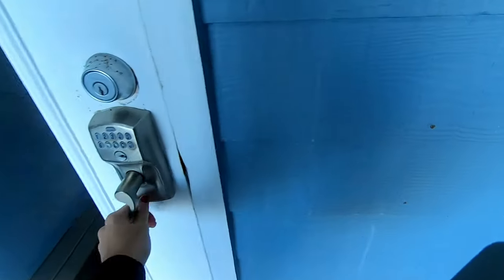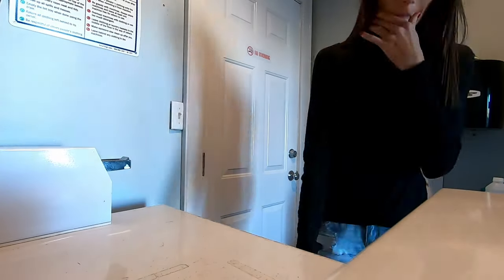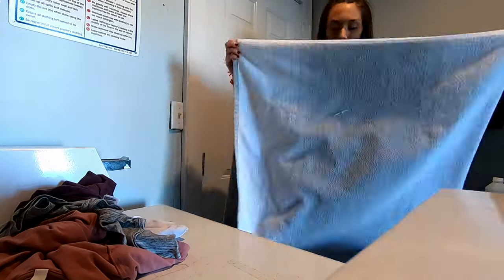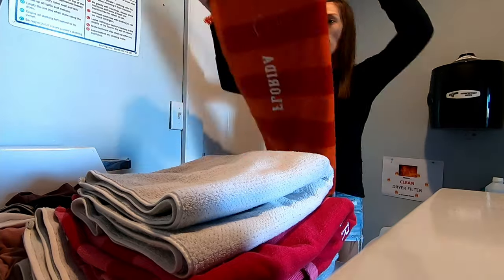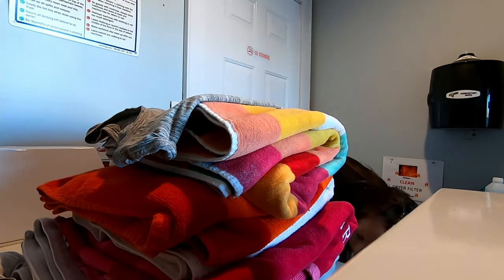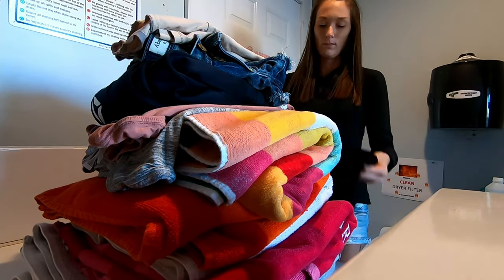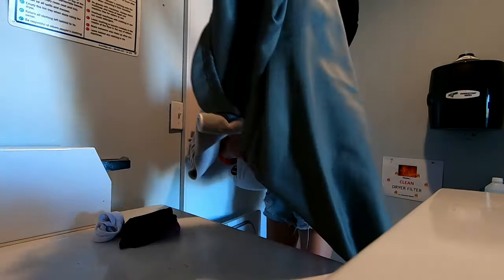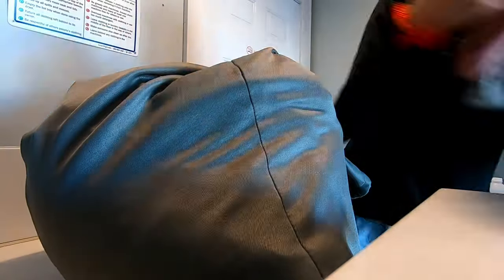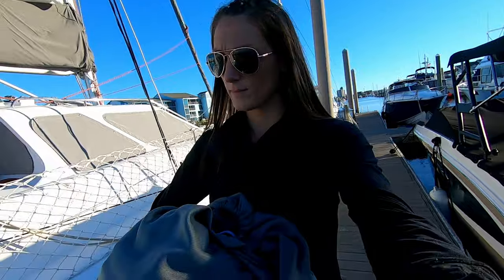While Rob was fixing the leaky black tank, I was able to get some laundry done at the marina.